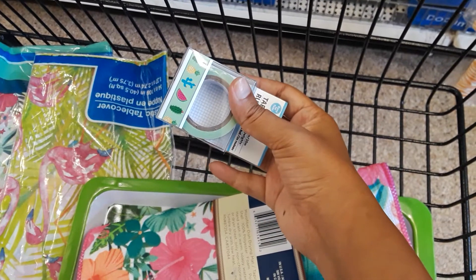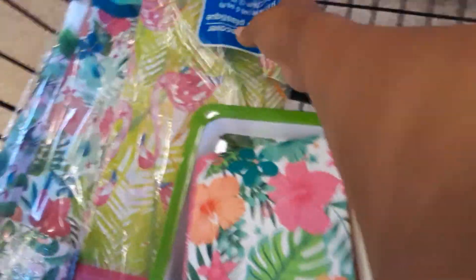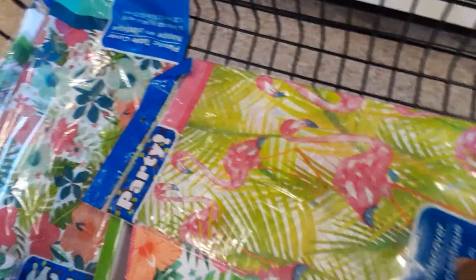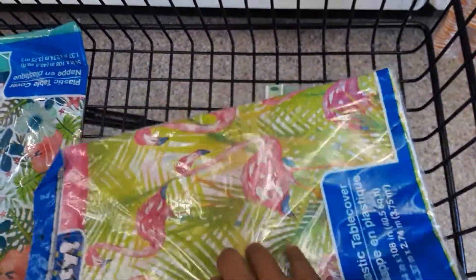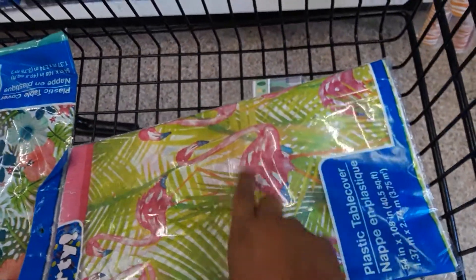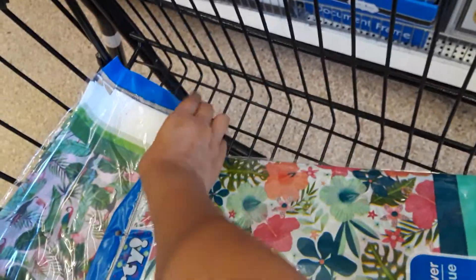With the pineapple and watermelon. And then these are tablecloths — they're really thin but maybe you can use them for something. Here's that print again with the monstera plant. And then this one's really cute.